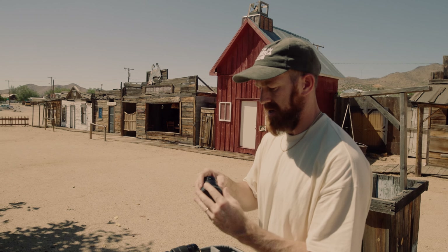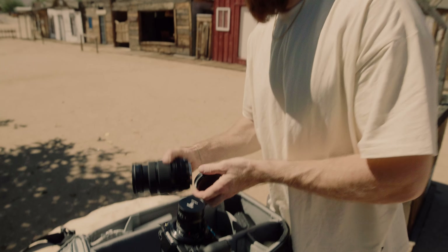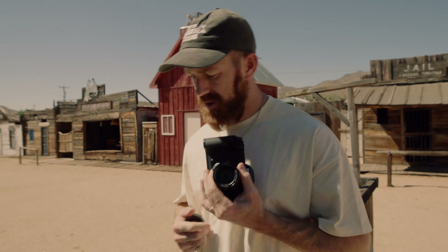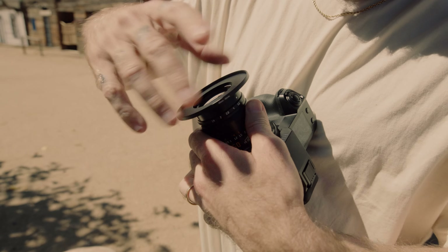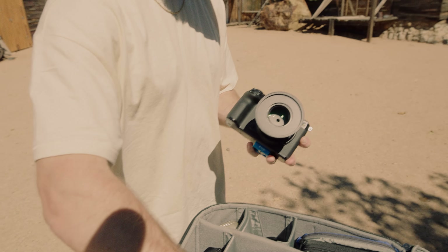This is a Leica M mount that I got an adapter for to use on a GFX body. The thread on this lens is 49mm, so in this instance today I'm going to use a 49mm to 82mm adapter. With that adapter on the lens, I'm going to use the magnetic ND to maintain a shallow depth of field for photo or video. Now that the magnetic receiving end is attached, the ND should just clip right on.